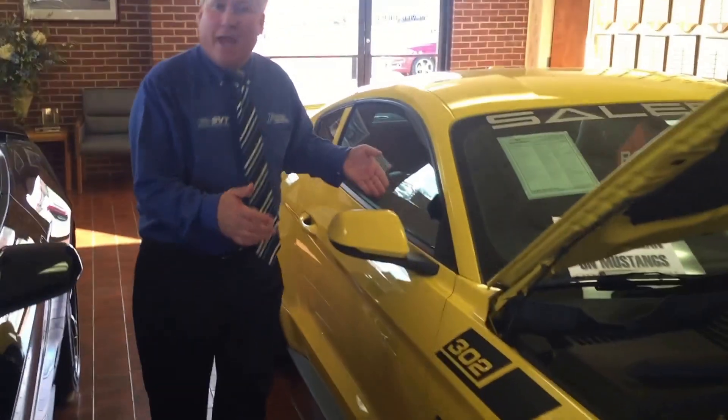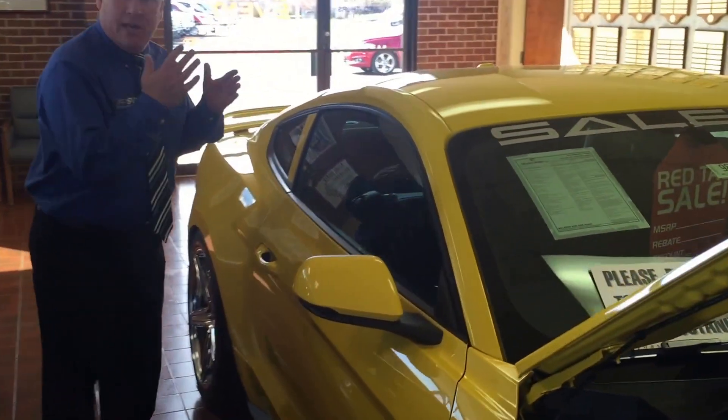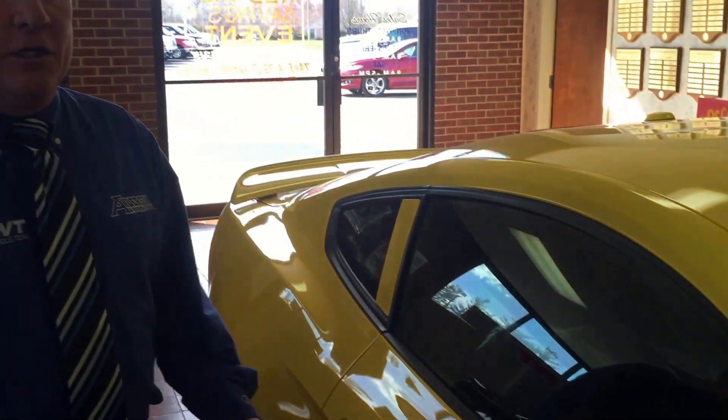On the interior, we have navigation, we have heated leather seats, we've got tremendous controls on it. It's got the line lock. Just an amazing, incredible car.